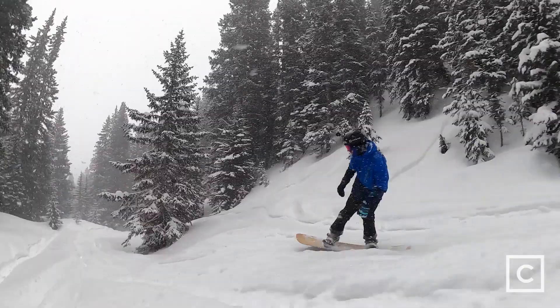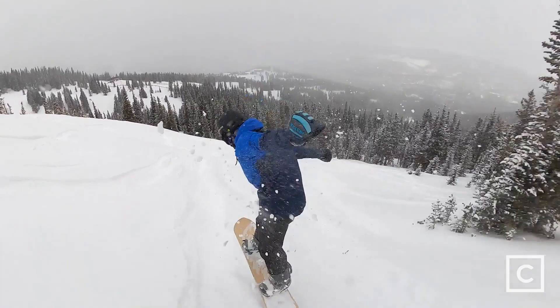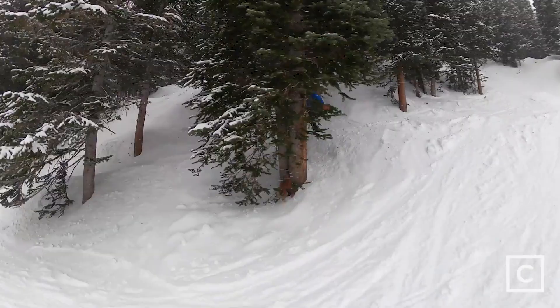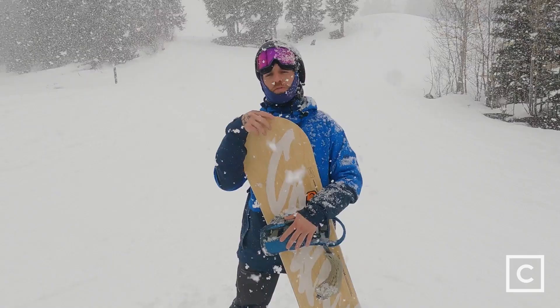That profile will allow you to really float through powder, so just putting this thing down and laying in the back seat and getting that float is effortless on this board. For somebody who's looking for a board that can pop around all over the mountain, find those side hits and mob off them — it is super snappy with the six out of ten flex. It's going to be fun all over the mountain, especially on side hits, but where it really shines is through the powder.